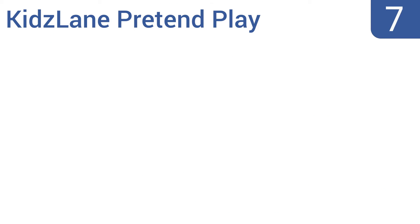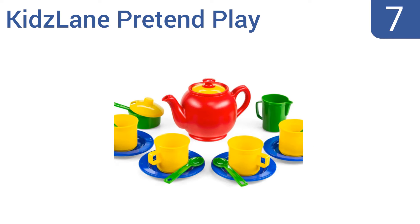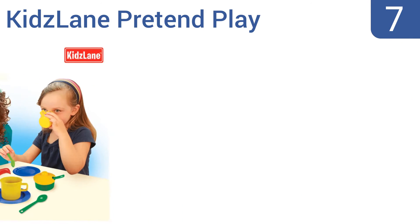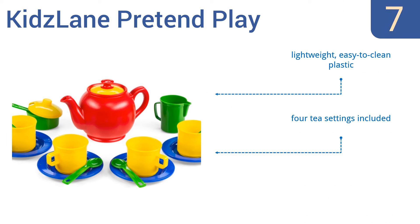At number 7, the Kids Lane Pretend Play tea set features pieces sporting a range of bright colors that aren't just the boring old pink of so many sets. This is a great tea set for boys or girls and it comes packed in a lovely gift box too. It's made from lightweight, easy-to-clean plastic and includes four tea settings. It's also 100% dishwasher safe.